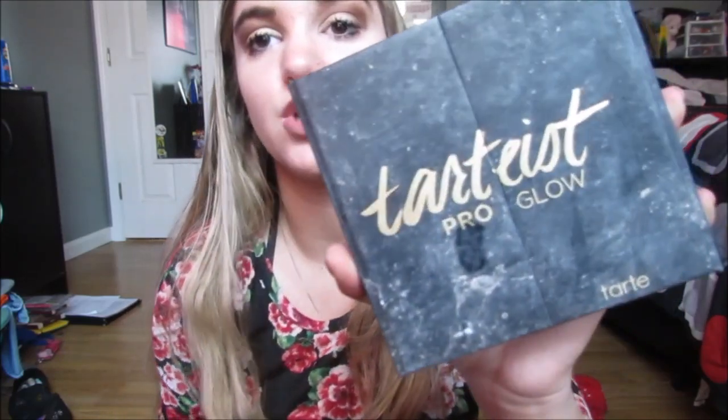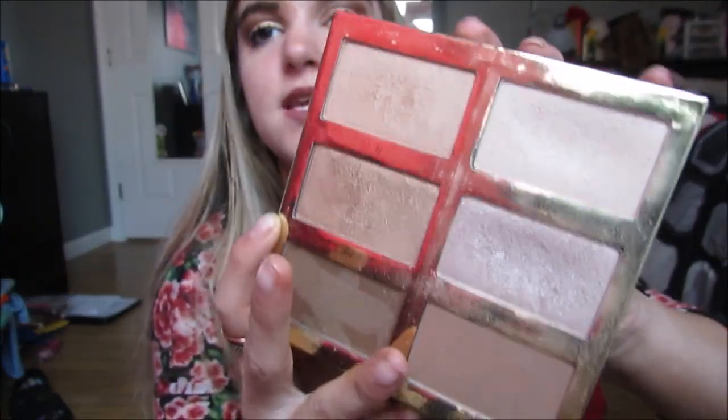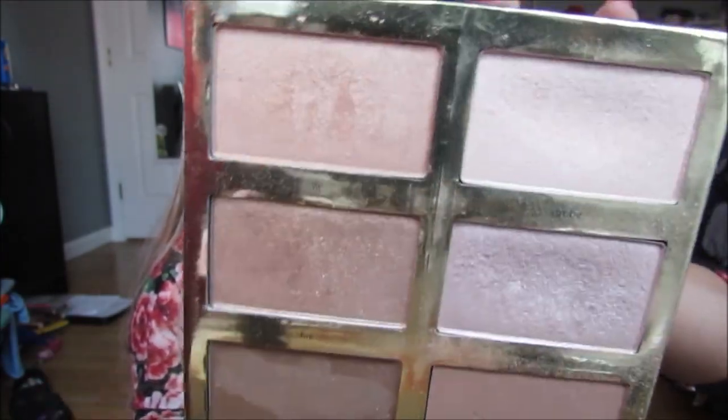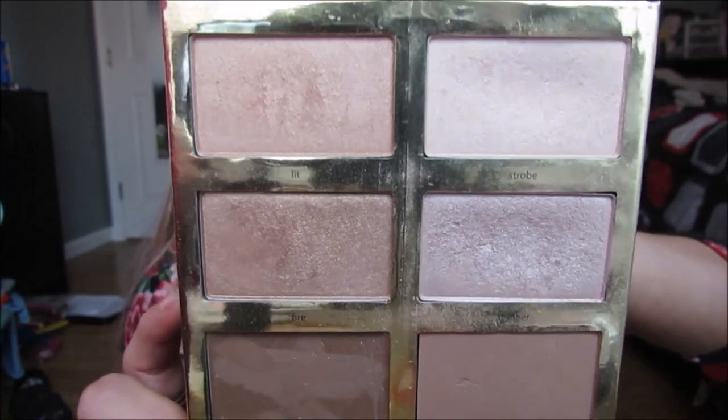I also have the Tarte Pro Glow Palette in here. It's a six-pan palette — it has four highlighters, one bronzer, and one cream bronzer. This palette is absolutely amazing. I love it to death and use it all the time.